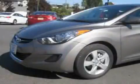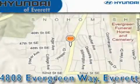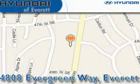Stop by today and test drive this vehicle for yourself. Hyundai of Everett is located at 4808 Evergreen Way in Everett. Our goal is to exceed all of your expectations to ensure that you'll return for future visits.